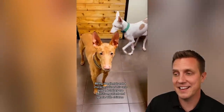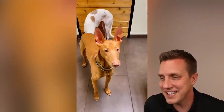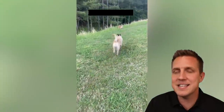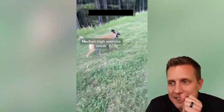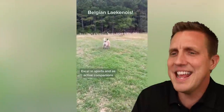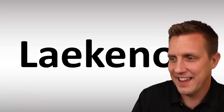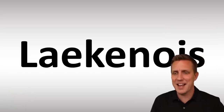Being obedient is not a characteristic of this dog breed, but they're sensitive, patient, and gentle with children. Four out of five. This is a bit like a Belgian Malinois. It's a Belgian Laekenois. Am I not saying it right? Laekenois — Laekenois is how it is said. I said Laekenois!